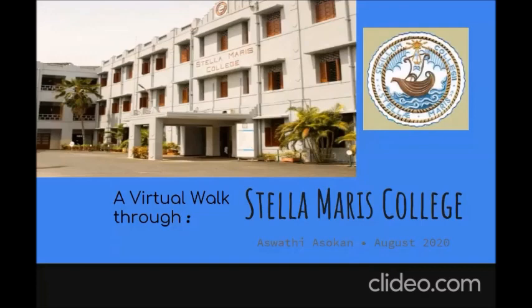I've been in Stella only for a year now and I've honestly gotten only a handful of opportunities to go around the campus and be fascinated with all that it hosts. Today I'll be sharing a bit of what I've come across on campus and what you can look for when we go back.